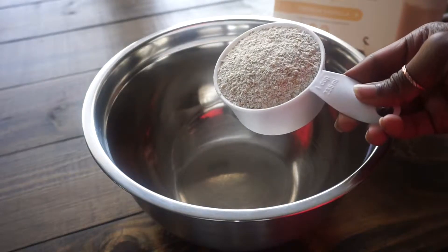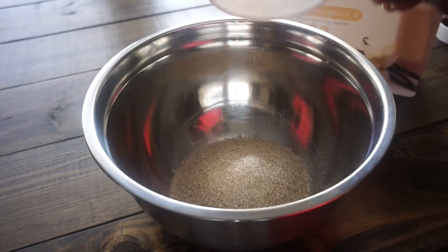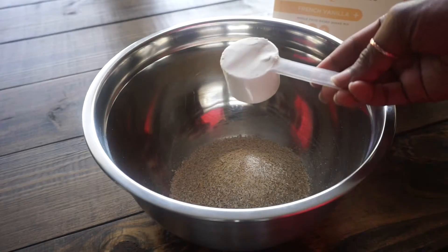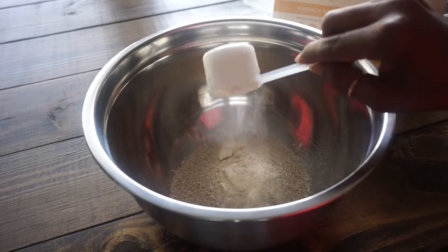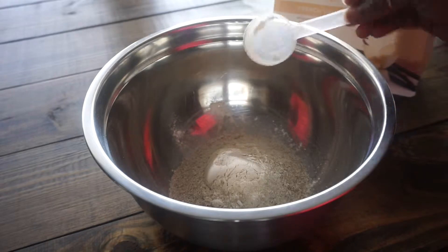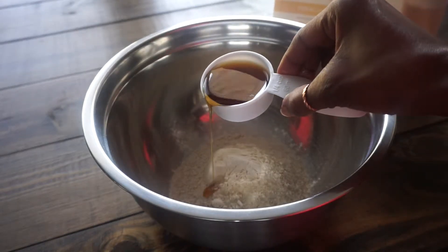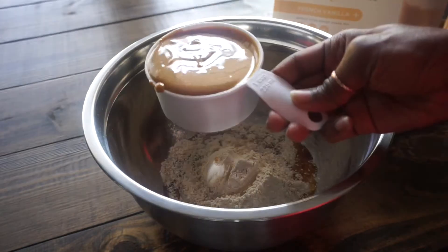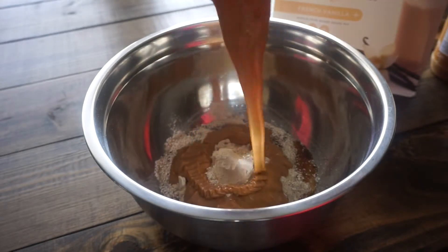You're going to need a cup of oat flour, and you can just grind that yourself using regular oats. Then you're going to need a scoop of vanilla protein powder — here I'm using Juice Plus protein powder, and that's just a third cup. You're also going to need a fourth cup of maple syrup, and here I'm using a cup of runny creamy peanut butter.